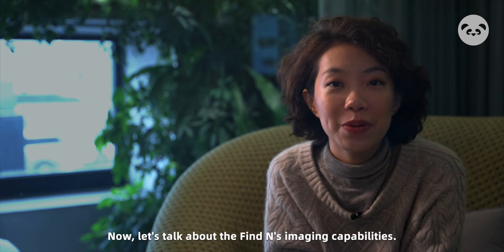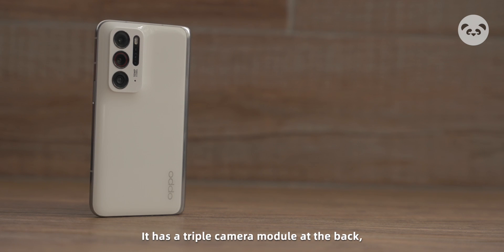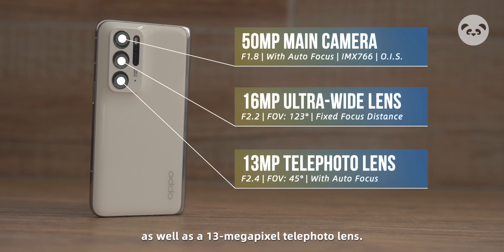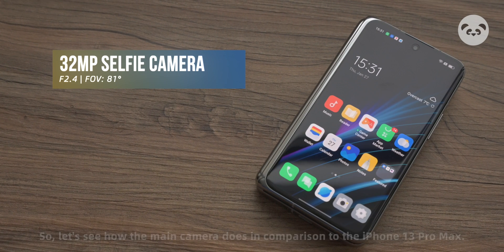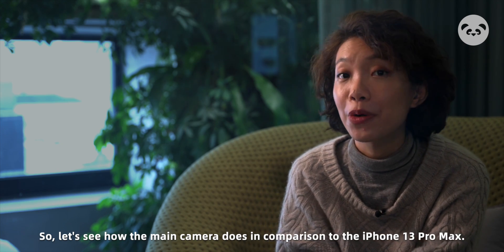Now let's talk about the Find N's imaging capabilities. It has a triple camera module at the back: a 15 megapixel main camera with optical image stabilization, a 16 megapixel ultra-wide camera with a fixed focus distance, as well as a 13 megapixel telephoto lens. On the front, we also have a 32 megapixel selfie camera. Let's see how the main camera does in comparison to the iPhone 13 Pro Max.